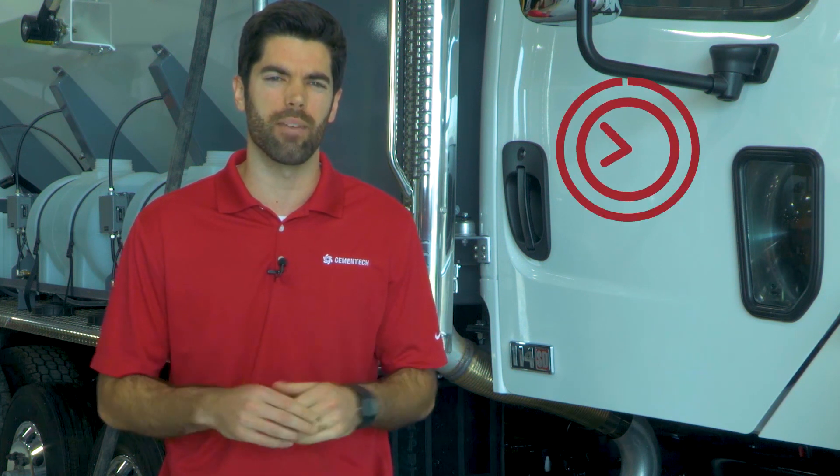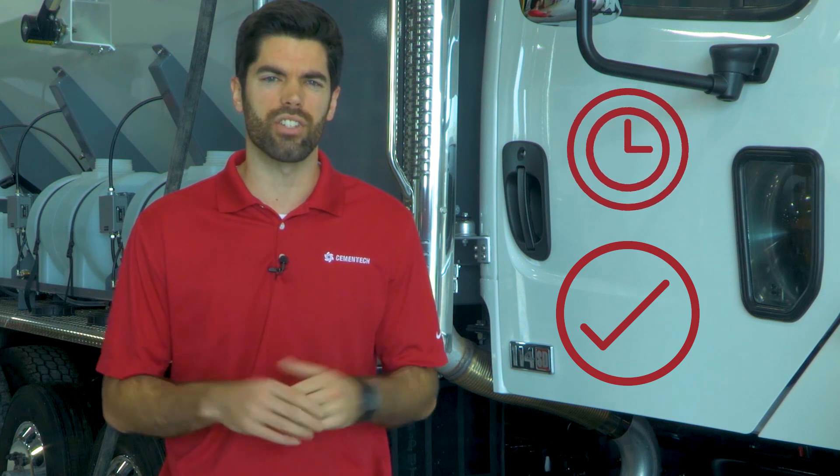See how volumetric technology produces consistent quality concrete every day for project completion on time and budget. This technology also allows businesses to reduce labor expenses while improving operational efficiencies.